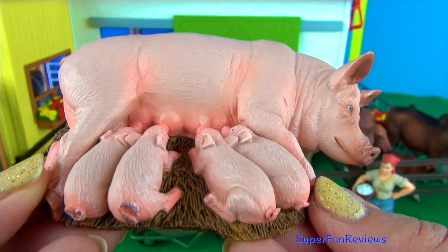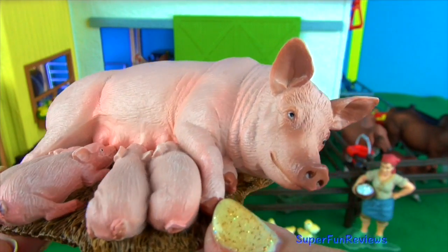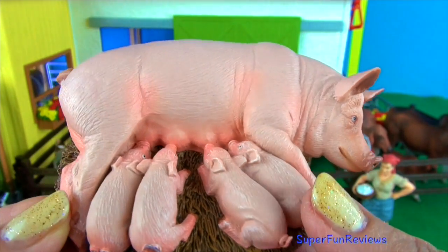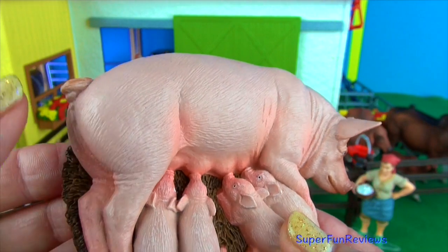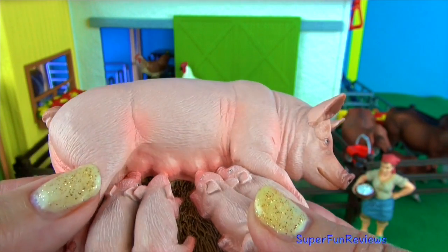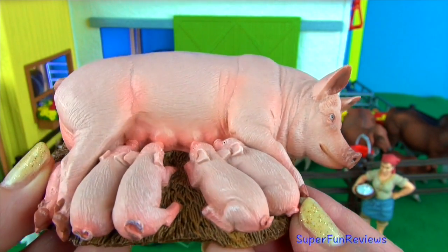And here's my mother pig. She's just given birth to four piglets. They are feeding from her and they look very healthy. I've put her in a separate pen so she doesn't get pestered by the other animals.